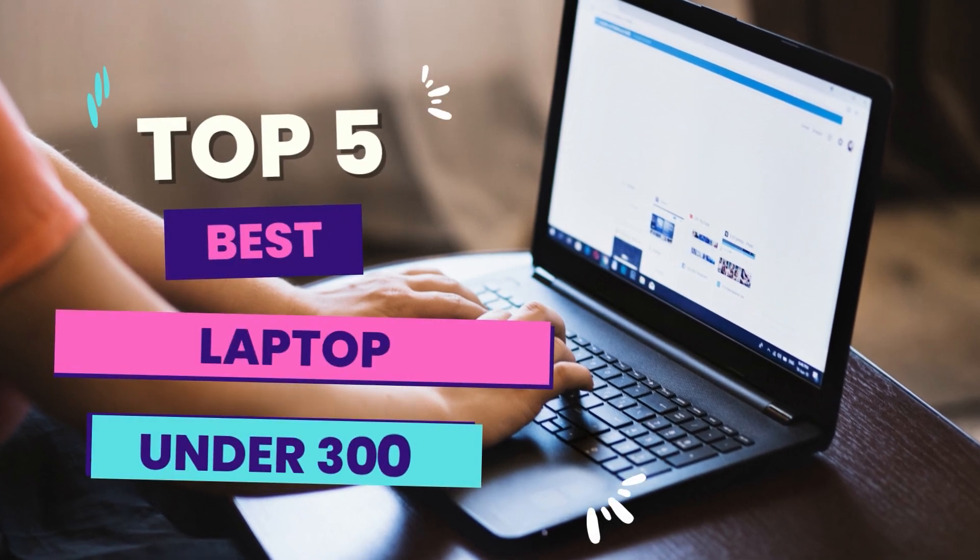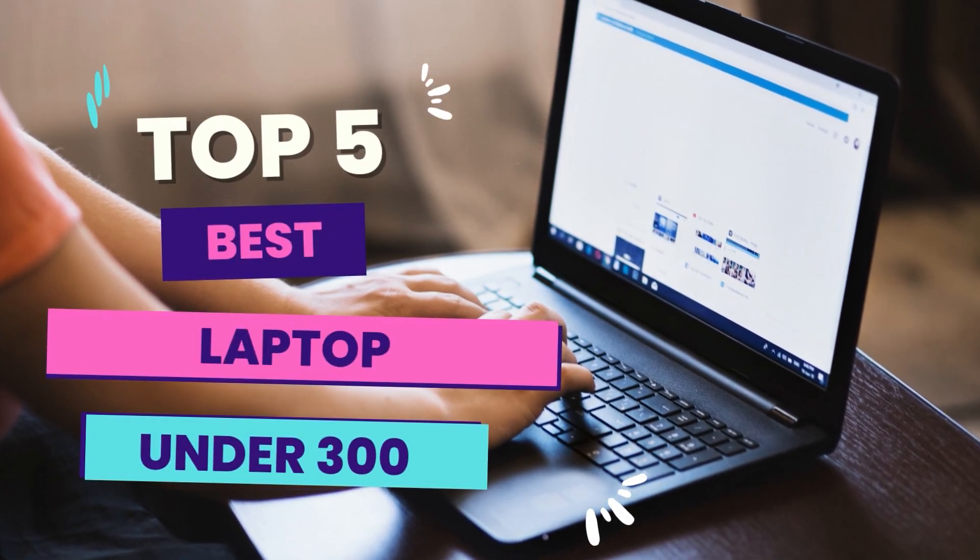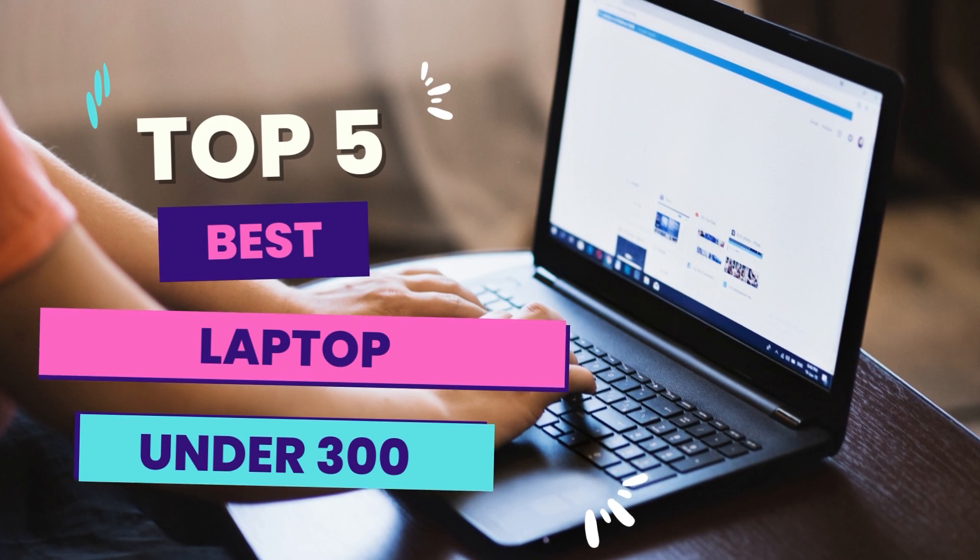Hello guys! In today's video, we will be reviewing the 5 best laptops under $300.